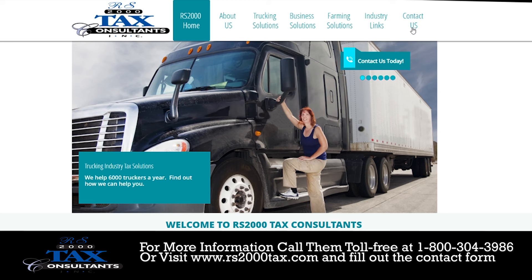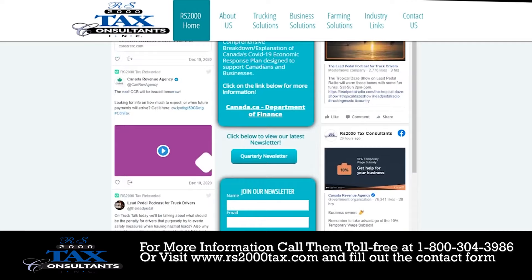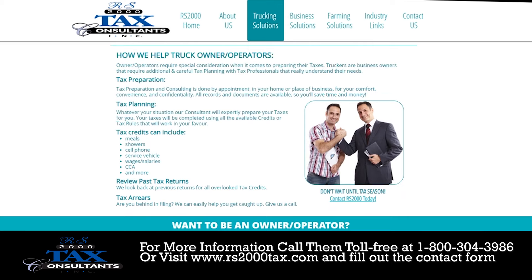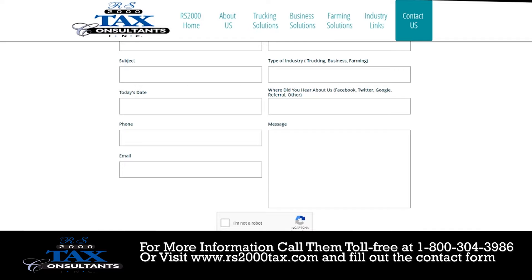Taxes for truck drivers can be quite a complicated thing. That's why we have asked Ontario-based tax accounting firm RS2000 Tax Consultants for their help in this video. They specialize in taxes for truckers and have been servicing most of Ontario since 1994, including both owner operators and company drivers. They provide an in-home or in-business service for their clients, meaning that they come out to you. Their clients will not have to drop off or pick up anything tax related.